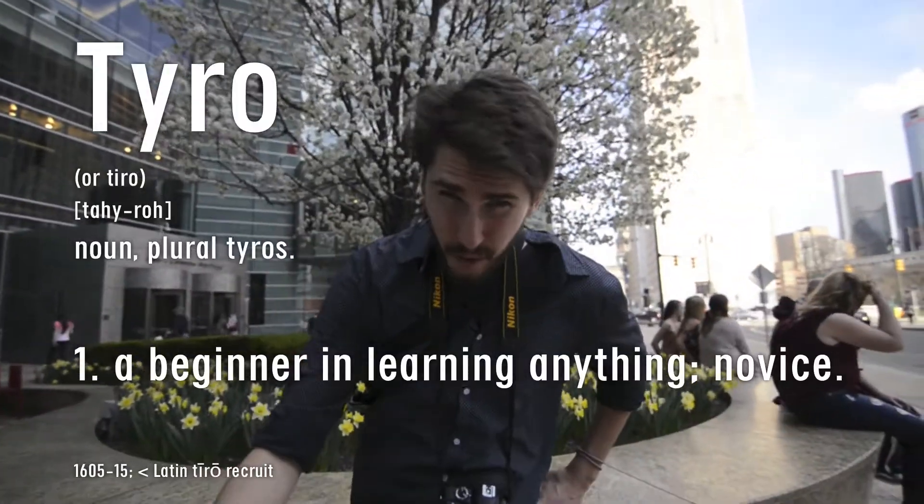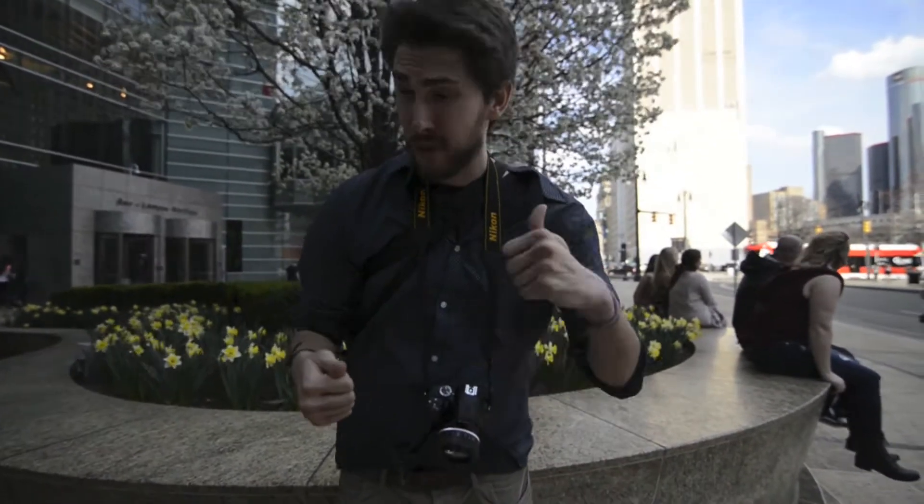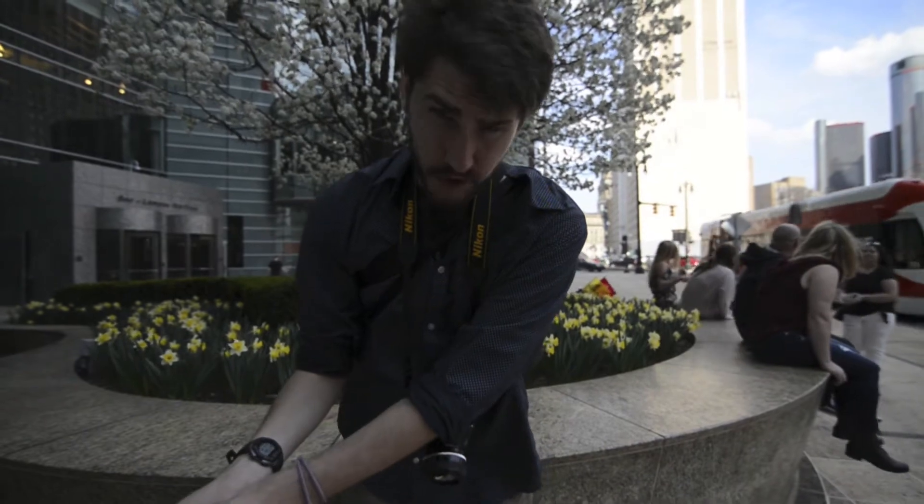Hello my Tyros. Today we're gonna have a post about available light photography. That's when the light provided to you comes from God or man — either the sun or artificial light illuminates the locale you find yourself in, with you providing none of the light on your own.